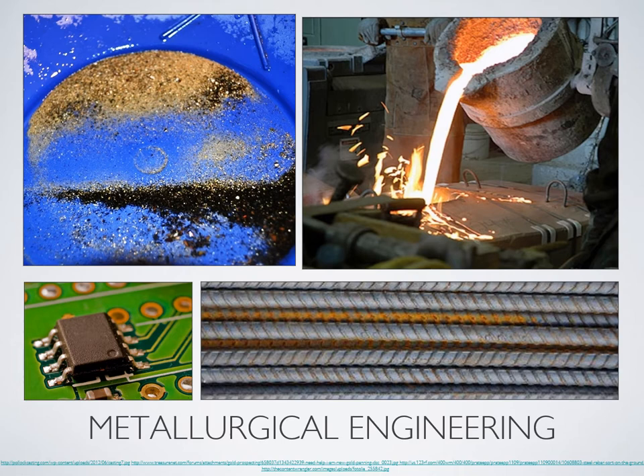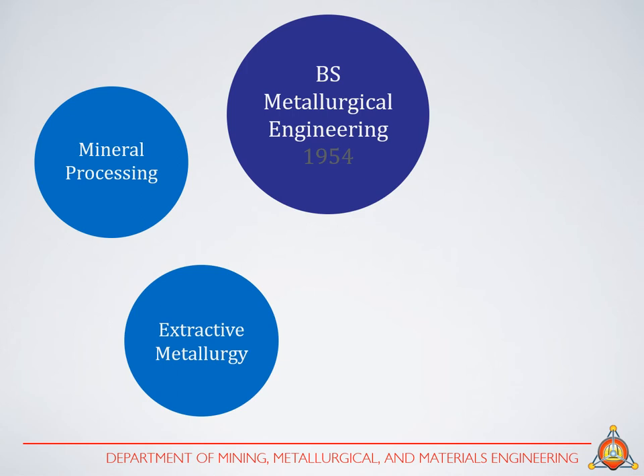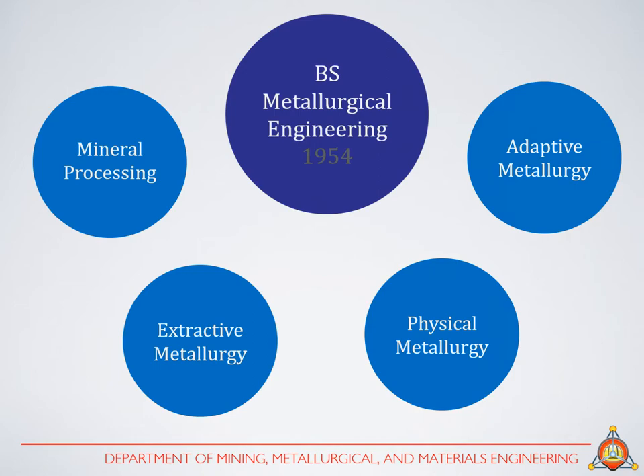From the three undergraduate courses offered by the department, the BS Metallurgical Engineering program can be considered as the most versatile in terms of its areas of study. First taught in UP in 1954, Metallurgical Engineering concerns itself with the extraction of metals from ores, from the mines to the fields of material science for the development of advanced metallic materials. It is divided into four fields: mineral processing, extractive metallurgy, physical metallurgy, and adaptive metallurgy.